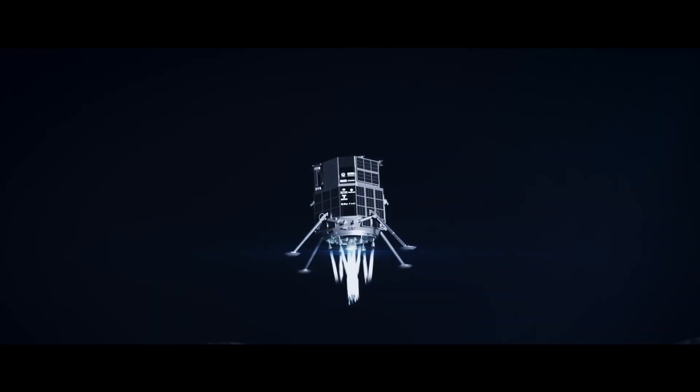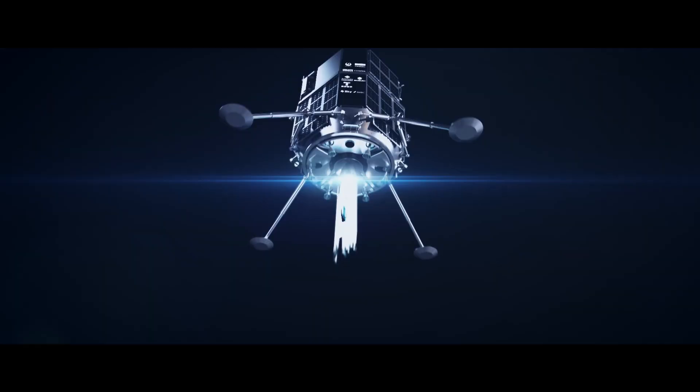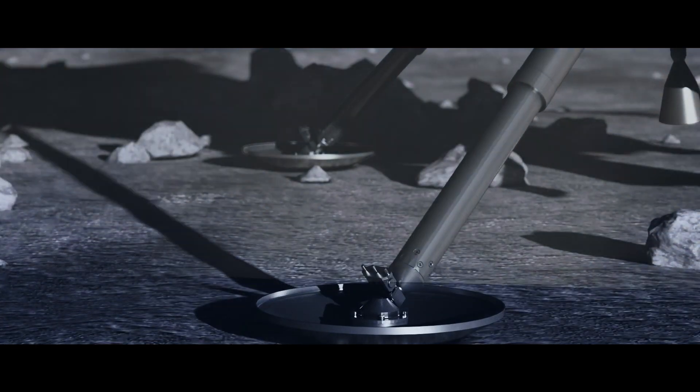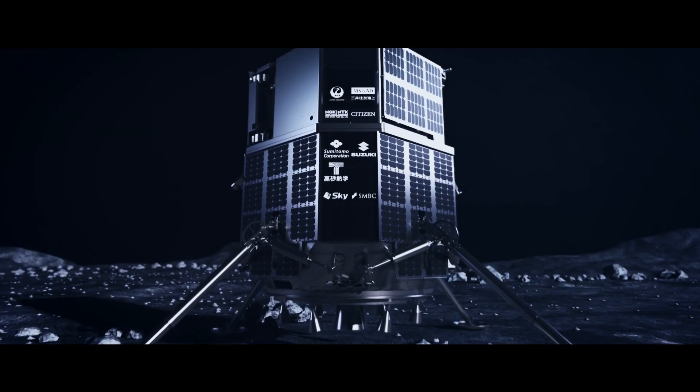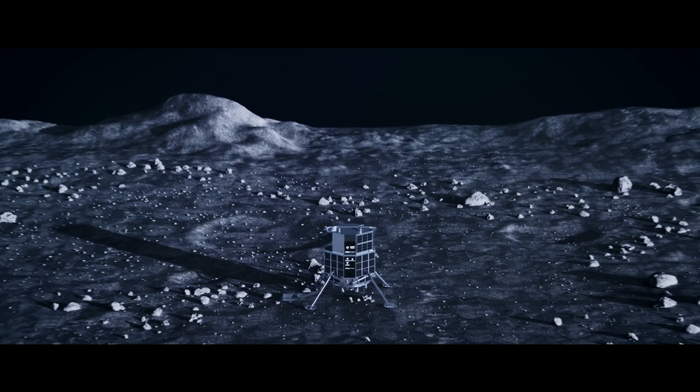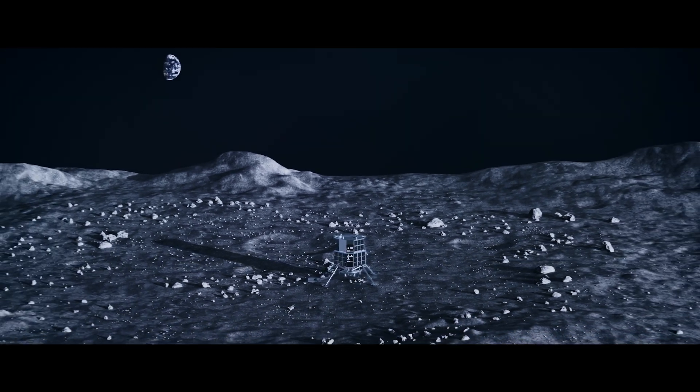Now it prepares to land. The landing phase is the most challenging. Once the lander descends on the Moon's harsh and unpredictable surface, the mechanical arms unfold.